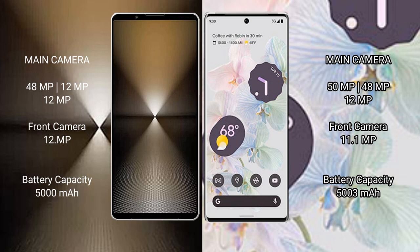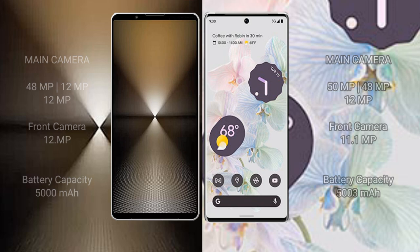The Sony Xperia 1 Mark 6 has a 5000mAh battery with 30W fast charging support. The Google Pixel 6 Pro has a 5030mAh battery with 23W fast charging support. See you next time.